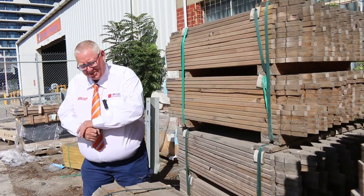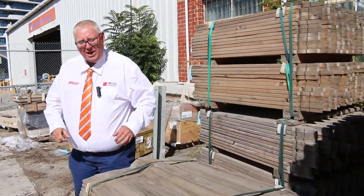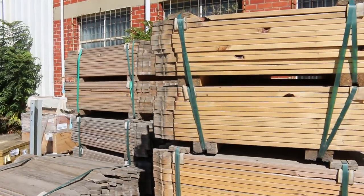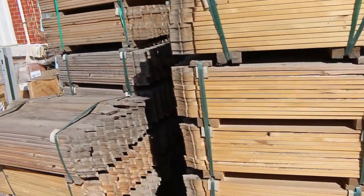Hello, Michael from Fowler's here once again for the Tuesday afternoon preview of tomorrow's auction, Wednesday the 31st of March 2021 at 10am. Let's go for a walk and have a look at all the good gear that's coming this week.